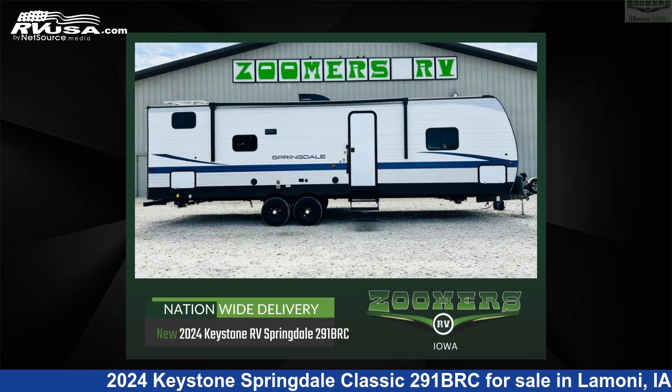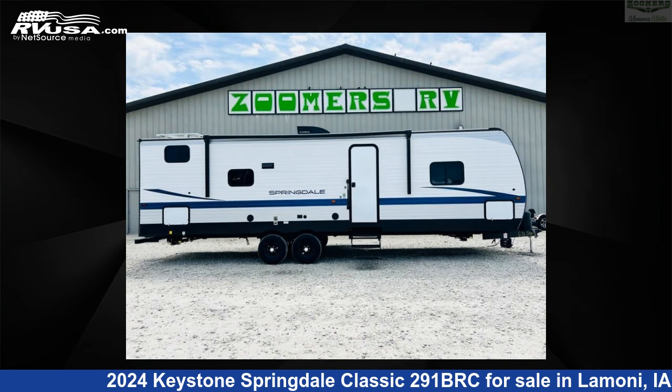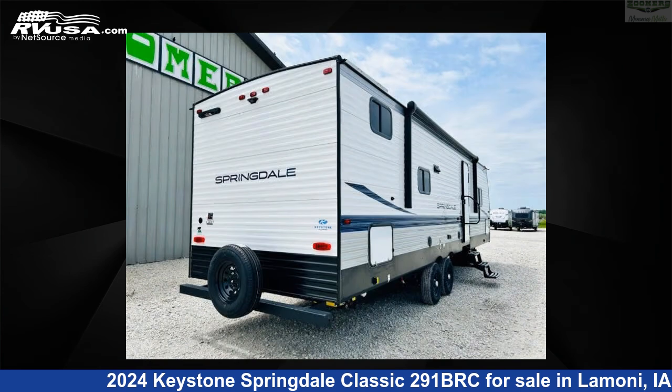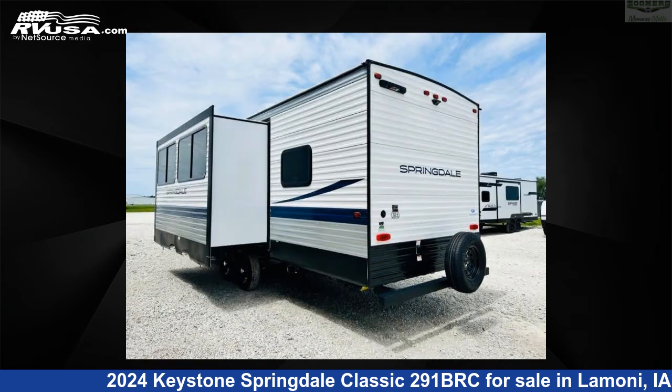This 2024 Keystone Springdale Classic 291BRC is a travel trailer RV. It is located in Limoney, Iowa, 50140 and is offered for sale by Zoomers RV. Click the link in the video description to visit RVUSA.com and see more photos as well as the current price.